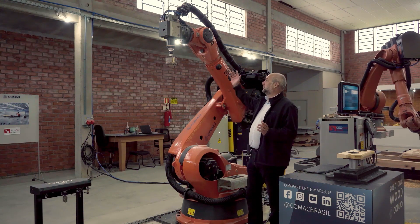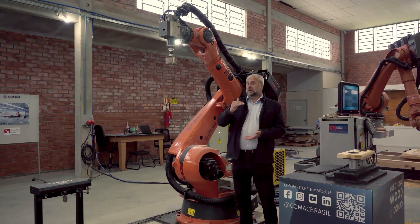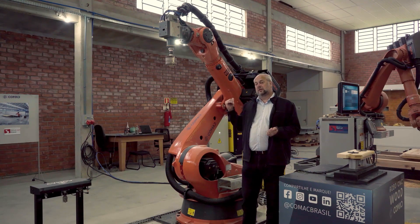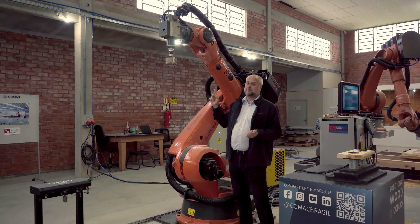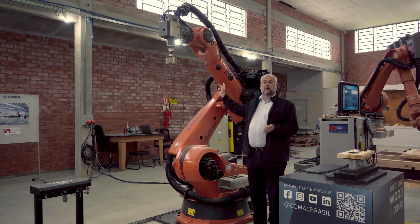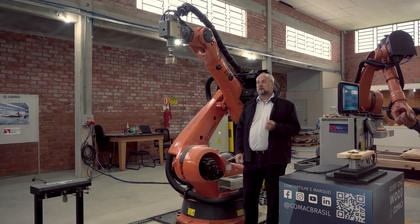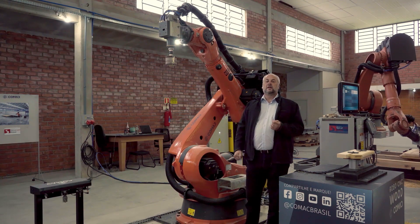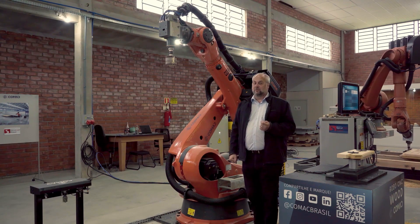The most obvious part is the robot arm itself. We have robots that are very small, but the ones that we use here are usually quite large. In this case, we have a model from Germany called KUKA. We also have ABB equipment here in the background, and we also work with Motoman from Japan.